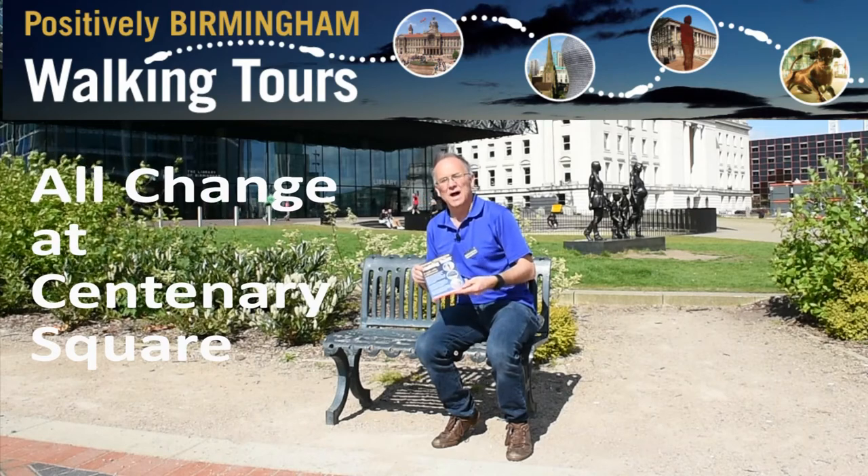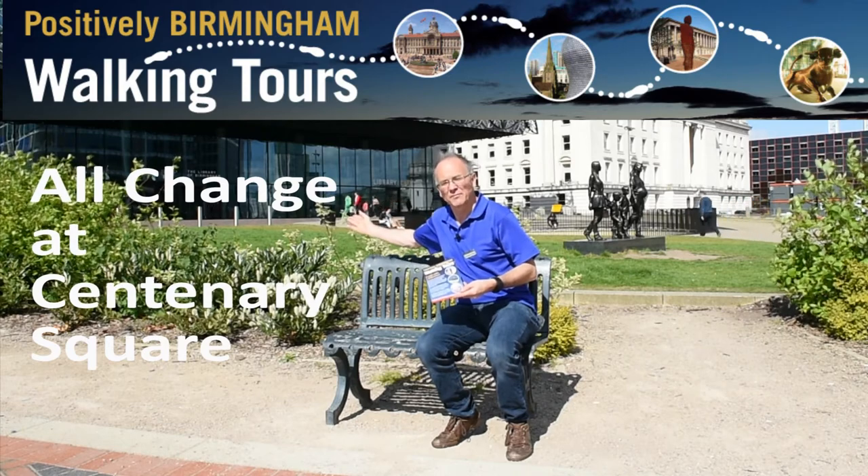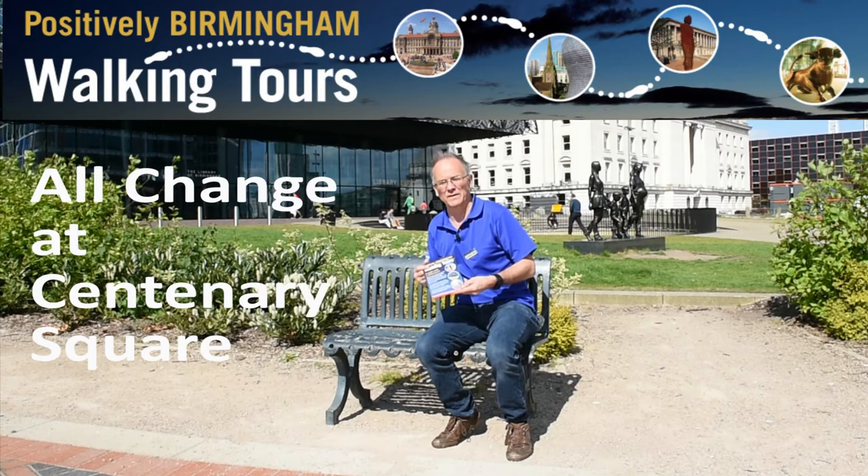Positively Birmingham walking tours are every Saturday at 1:30pm. They start and finish at the Library of Birmingham — 1:75pm, so we get back around 3:15pm.